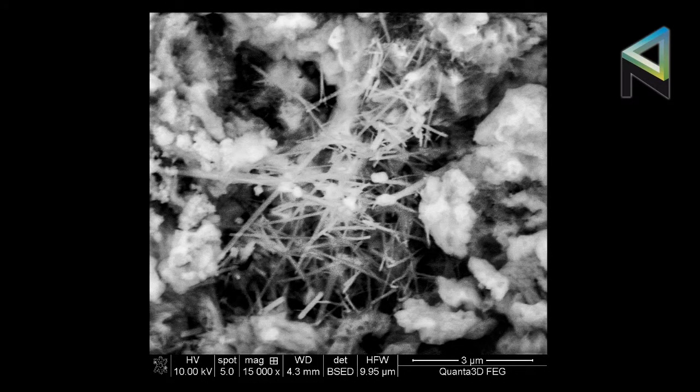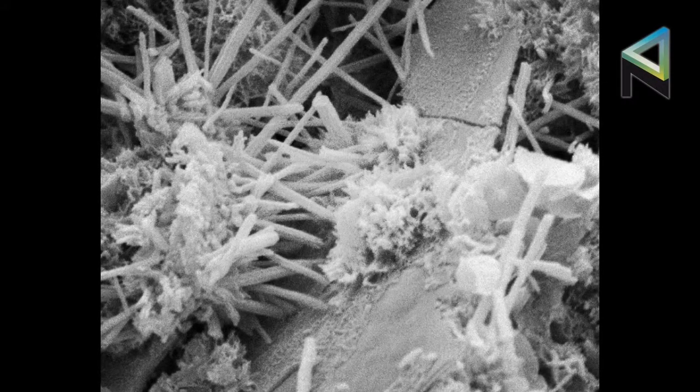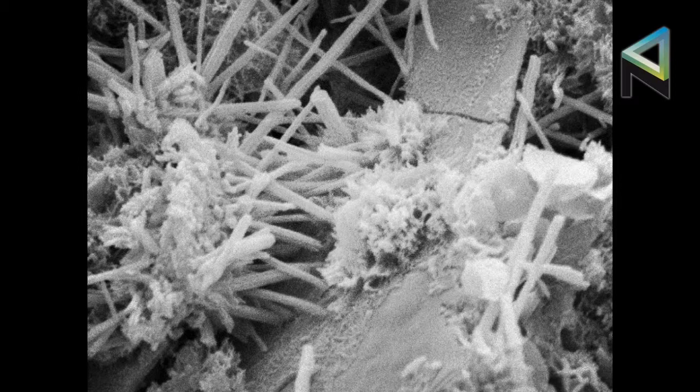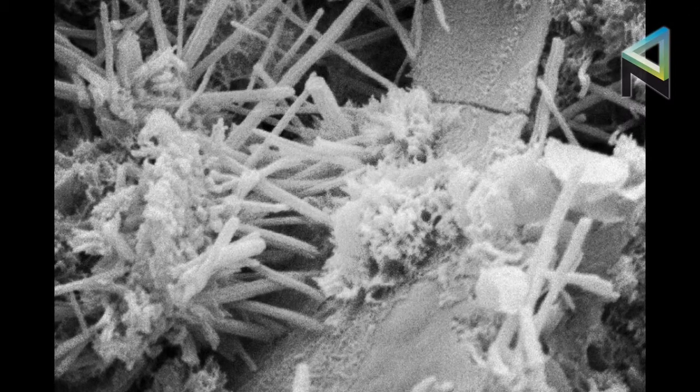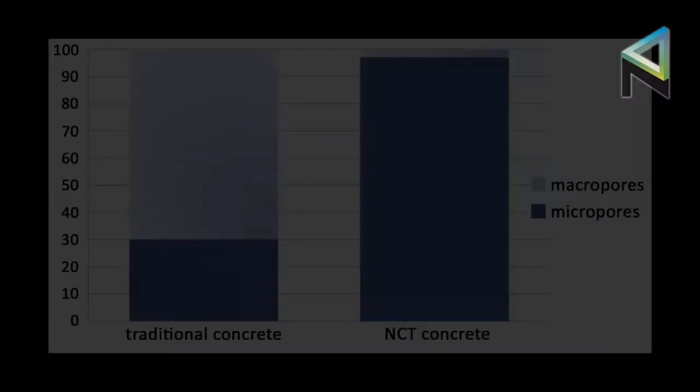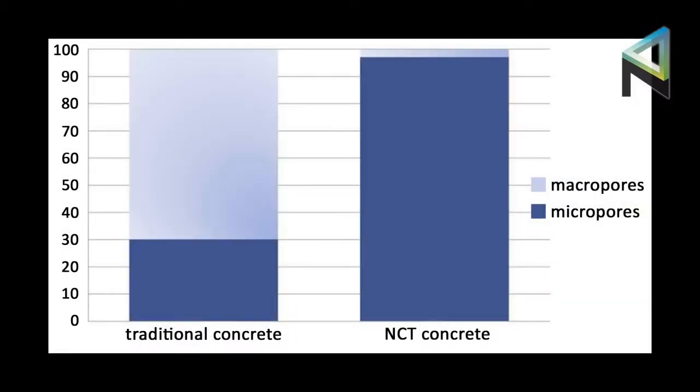The second photograph represents the sample covered with NCT crystal and NCT sim after 28 days. The structure has been sealed with needle-shaped NCT crystals. One of the properties of NCT crystals results from the fact that in reaction with water, dissolved components accumulate on crystal structures and thus grow. Expert research demonstrated a 97% reduction of volume macro pores in the case of applying NCT in construction concrete.